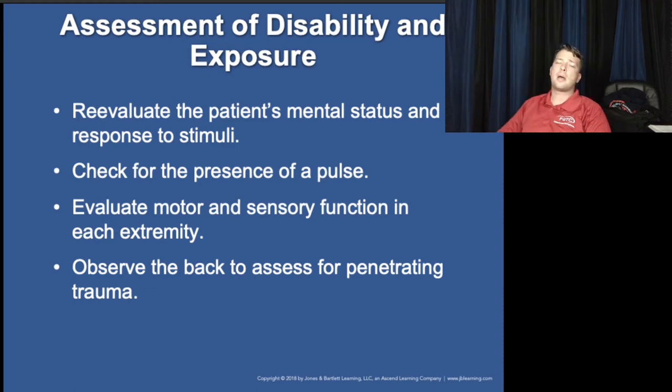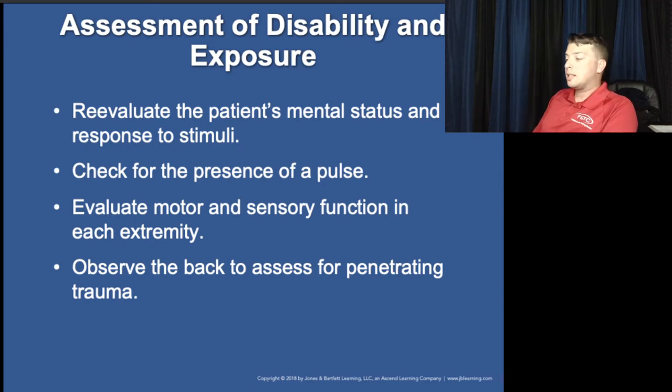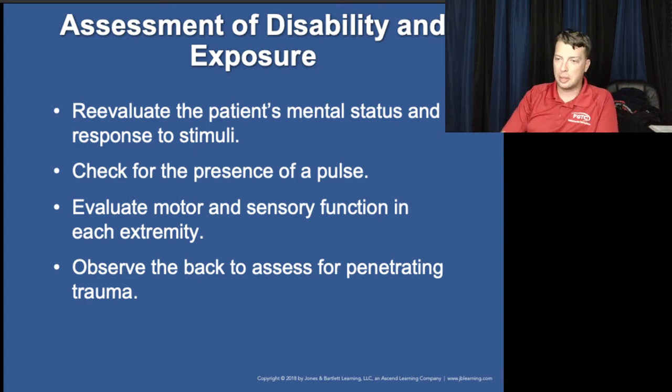Disability and exposure involves monitoring mental status, level of responsiveness, and baseline normal. For most adult and pediatric patients, we assume a baseline normal. However, with elderly patients — like nursing home residents — it becomes more important to determine whether their altered mental status is their history of dementia or the result of a recent fall and possible head trauma.